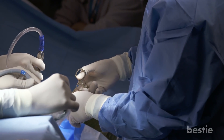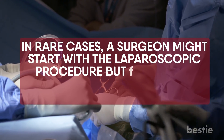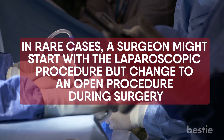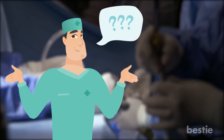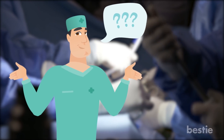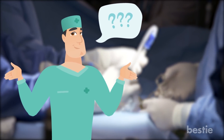Sometimes an appendectomy is done using a combination of procedure types. In rare cases, a surgeon might start with the laparoscopic procedure but change to an open procedure during surgery. This can happen when the surgeon has trouble finding the appendix with the laparoscope, or when previous surgeries have left the patient with abdominal scar tissue that makes it difficult to remove the appendix through laparoscopy.